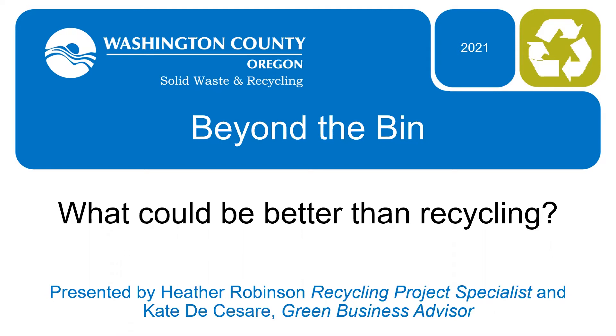Welcome to the Beyond the Bend presentation. I'm Kate DeCesre, a green business advisor, and my co-host tonight is Heather Robinson, who is a recycling project specialist.